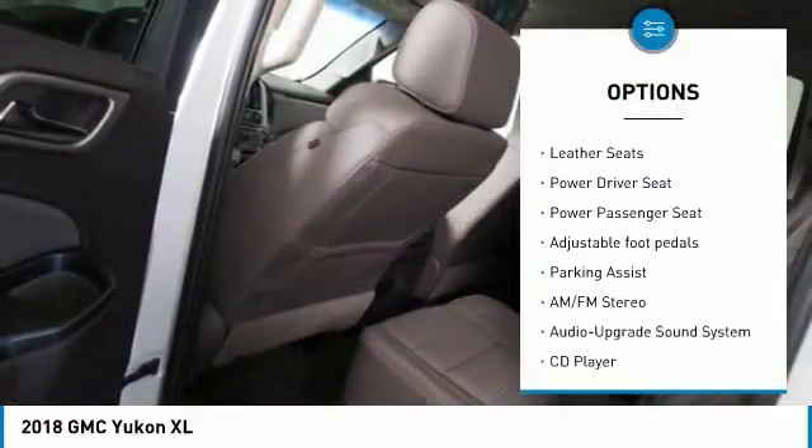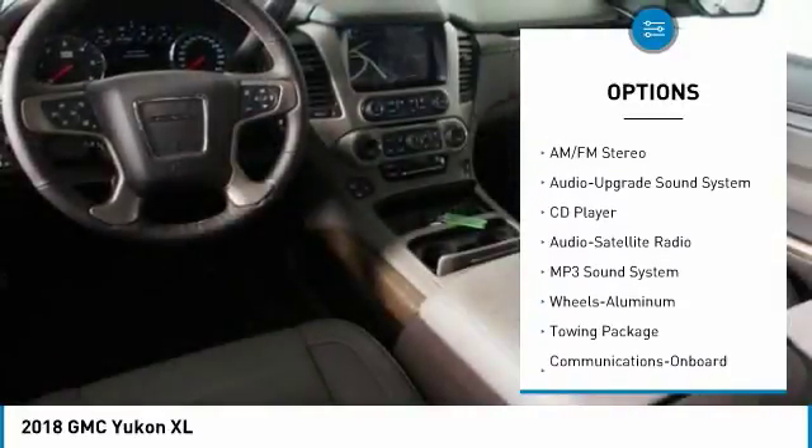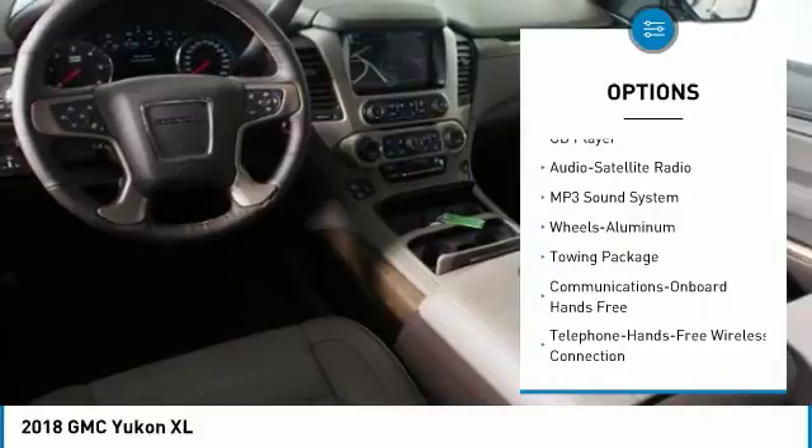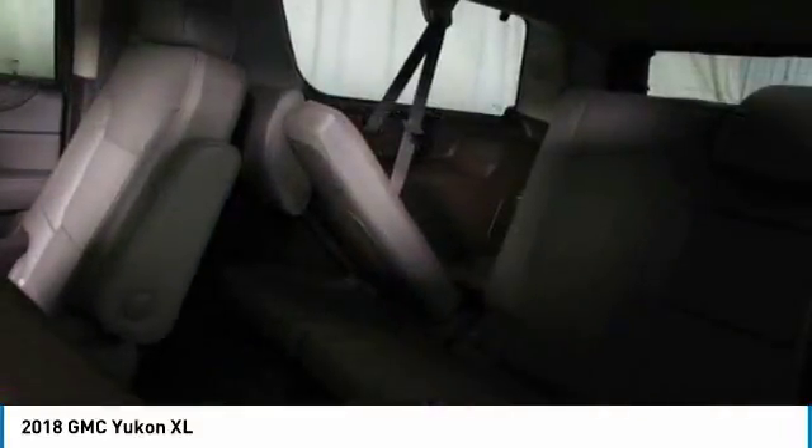Anti-lock braking system, quad-seated, power passenger seat, traction control, running boards, navigation system, four-wheel drive, Bluetooth wireless data link for hands-free phone, and Homelink garage door opener.